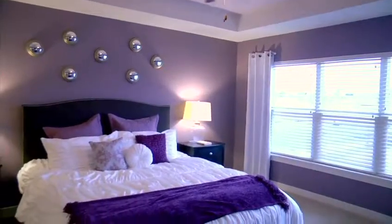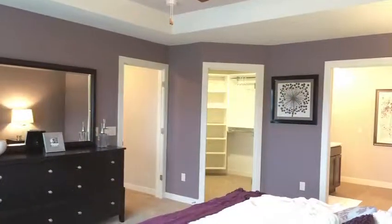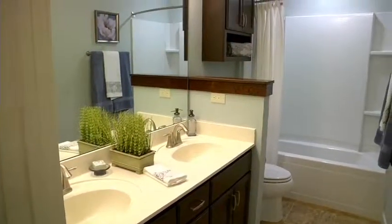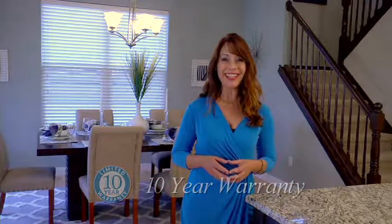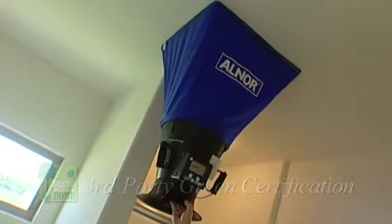Upstairs you'll find a master suite with tray ceiling, walk-in closet, a ceramic walk-in shower, and double bowl vanity that create a spa-like feel. Completing the second floor are three additional bedrooms and a full bath. Like every Tim O'Bryan home, the Monterreit has great added-value details such as green-saving features to save buyers money on monthly energy bills, a ten-year limited warranty that is transferable, adding resale value and peace of mind. All homes are green certified and tested, ensuring a sound investment.